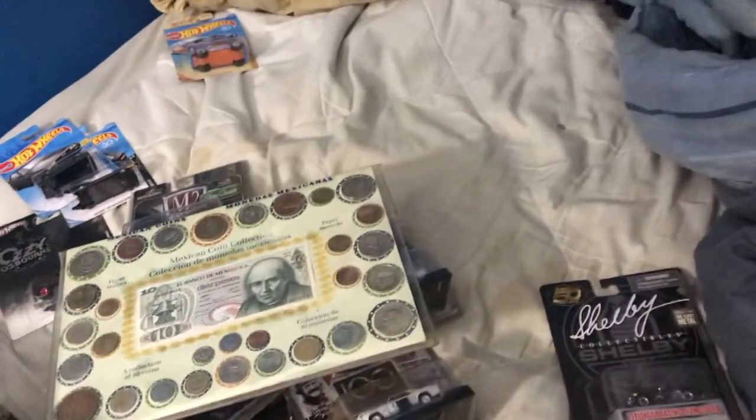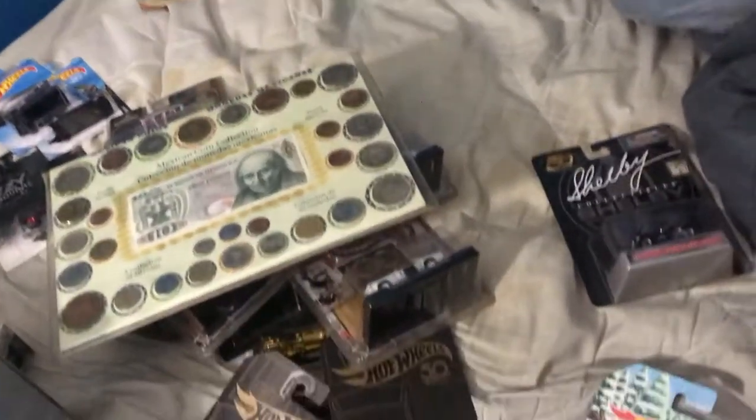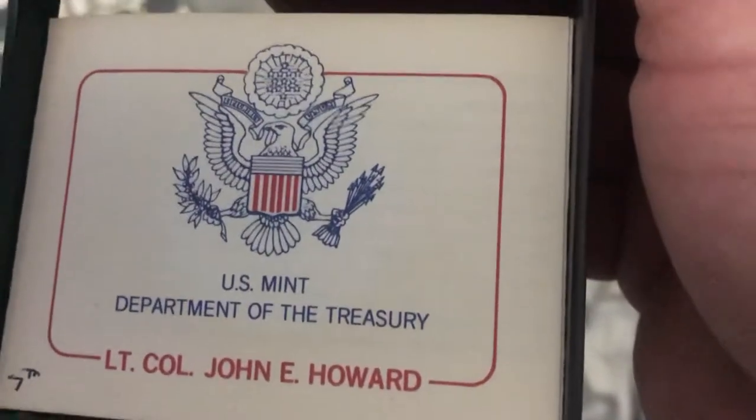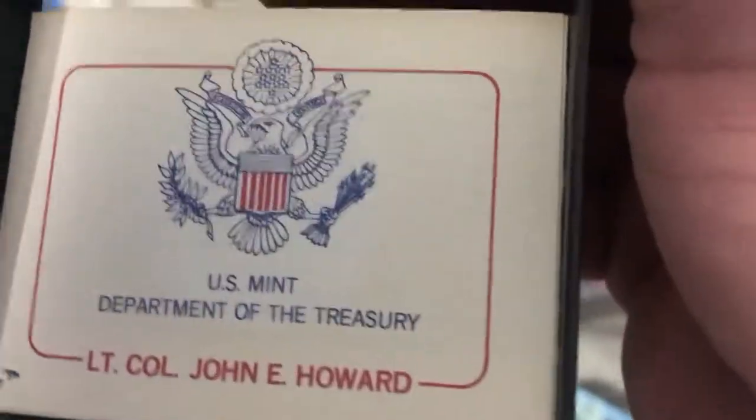Then I have something else to show you guys. This is actually America's first medal — U.S. Mint, Department of Treasury, Lieutenant John E. Howard.